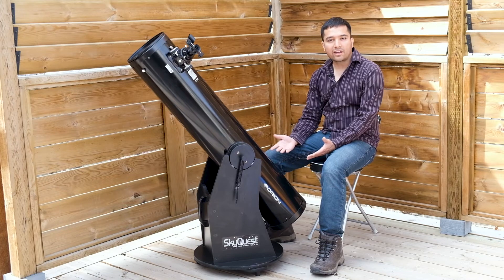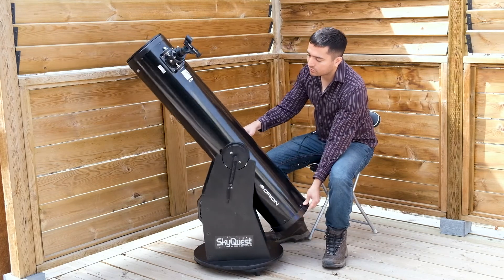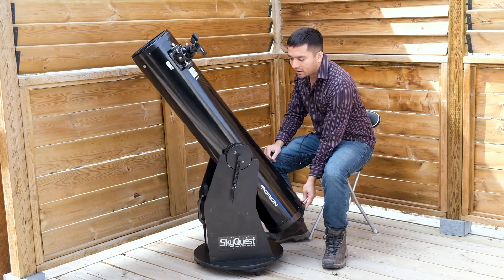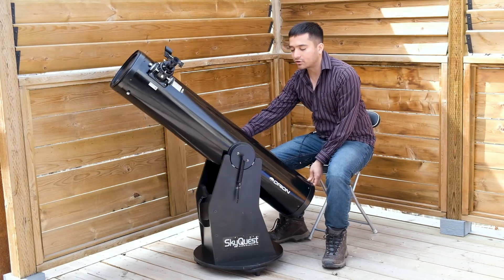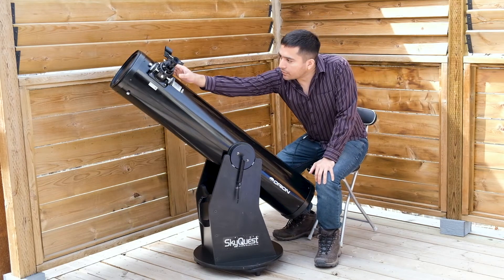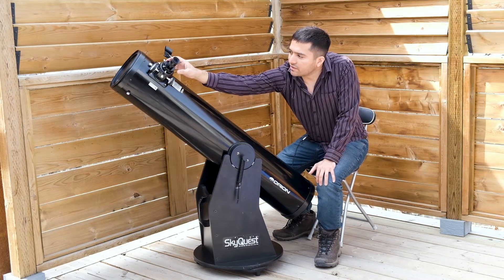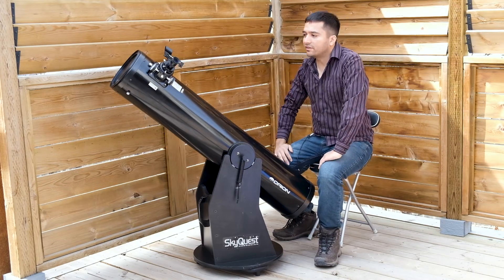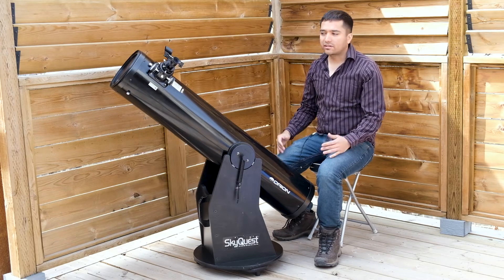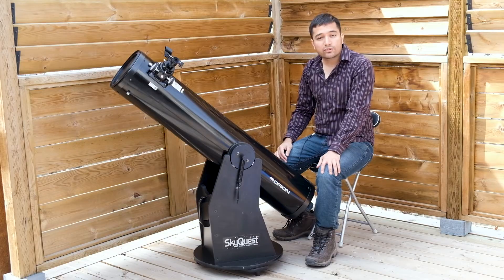It comes on a Dobsonian mount — very simple and basic. It moves in the altitude direction as well as the azimuth direction. You've got the primary mirror down at the bottom, and right up here you've got the two-inch focuser. By default it comes with this 25 millimeter Orion Sirius Plossl eyepiece and this red dot finder, which makes it pretty easy to find objects. You can always replace the red dot finder with a 50 millimeter finder scope as well if you like.